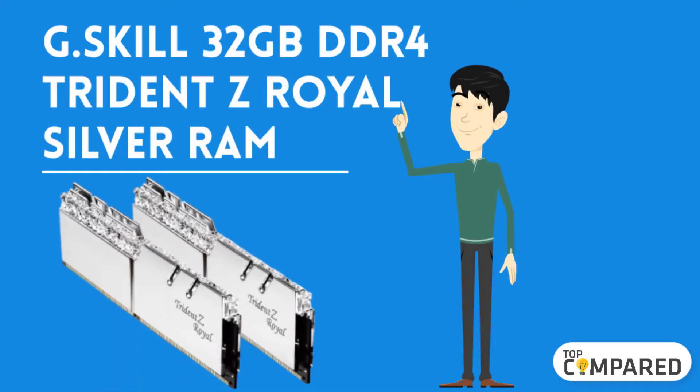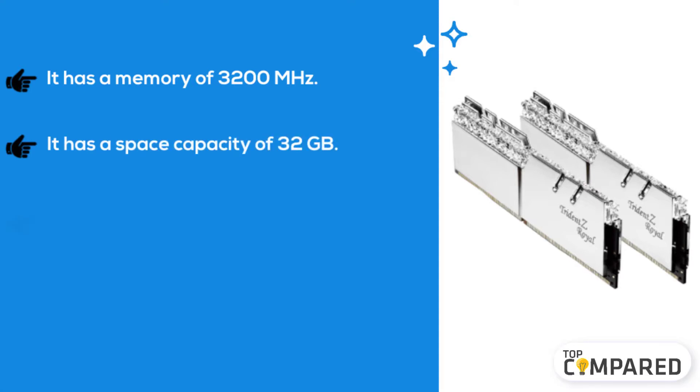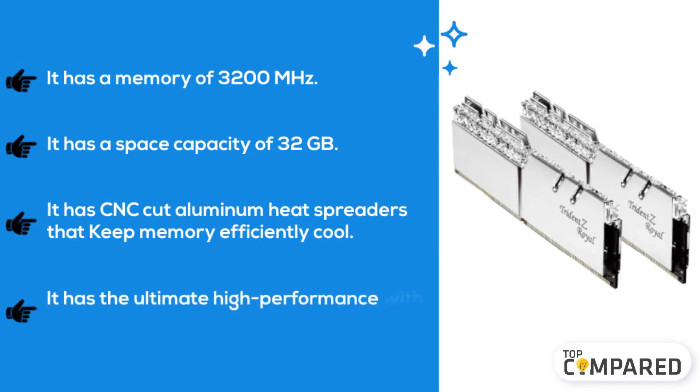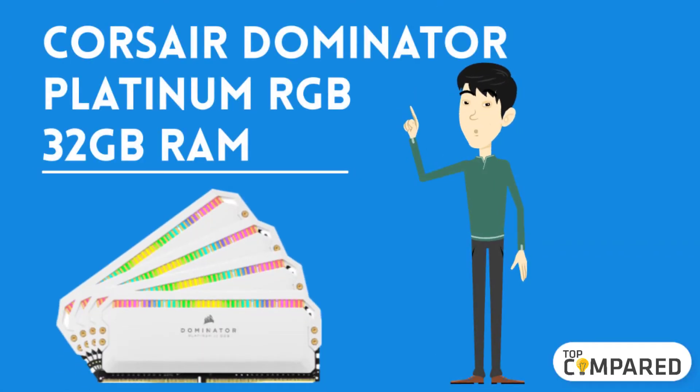Starting from last on the list, the fifth product is the G.Skill 32 gigabytes DDR4 Trident Z Royal Silver RAM. It has a memory speed of 3200 megahertz and a capacity of 32 gigabytes. It features CNC cut aluminum heat spreaders that keep memory efficiently cool, and delivers ultimate high performance with RGB DDR4 memory.